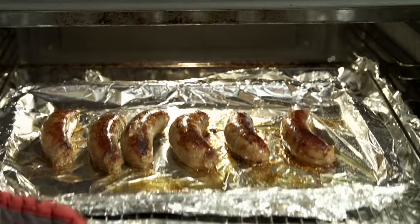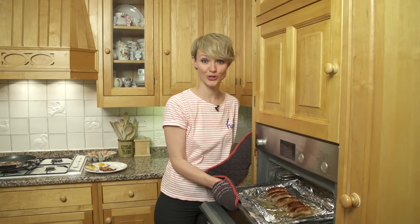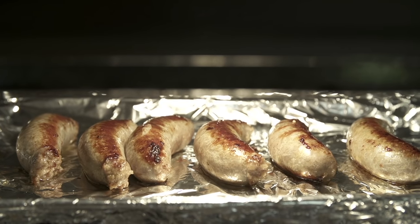Sausages. The full English breakfast is the perfect place for you to show off your sausage — and no, I'm not talking sausage patties or hot dog wieners. Instead, we prefer a simple Lincoln or Cumberland sausage, fried or grilled.